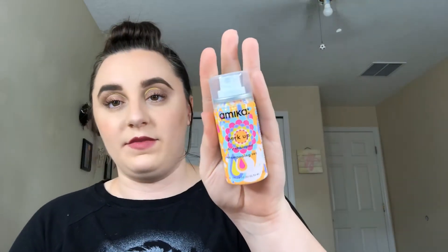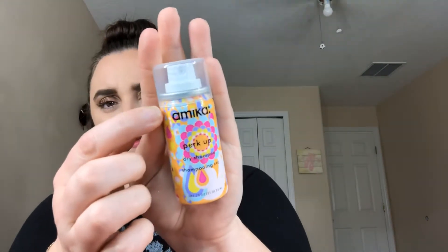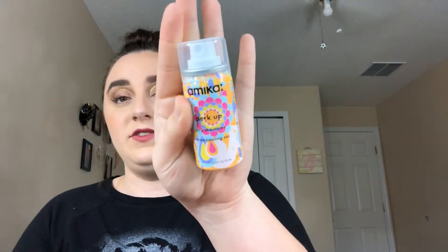Next, I feel a can. This is something that I have also already gotten before — this is an Amika Perk Up dry shampoo. I actually do really like this stuff and it doesn't have a crazy smell. It's kind of like a baby powder-ish smell, but not excessive baby powder. I do really like this and I will keep it. I am like a dry shampoo hoarder. That is a second repeat I've gotten, and I'm pretty sure I got both of these from Sephora.